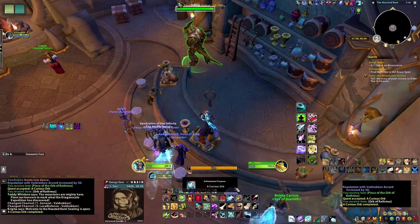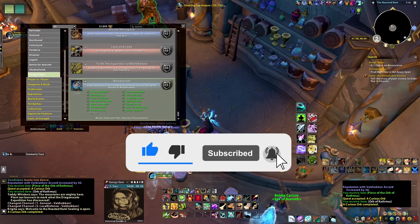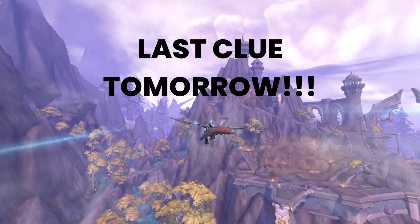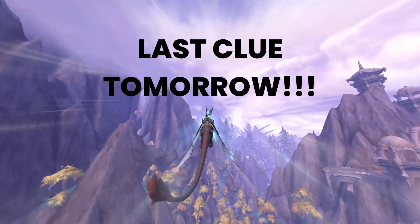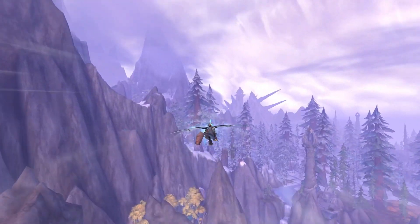That's it for today's quick guide for the Secrets of Azeroth. Don't forget to like and subscribe to my channel with notifications on to be alerted for our last clue tomorrow. Once again, this is Hannah — thanks for watching, and I'll see you on the next one. Cheers!